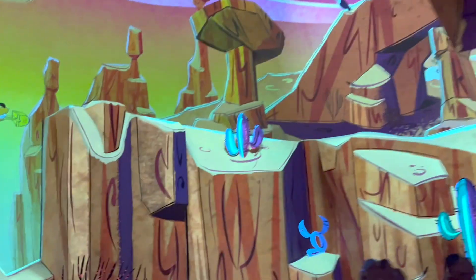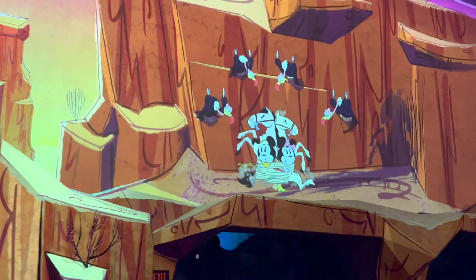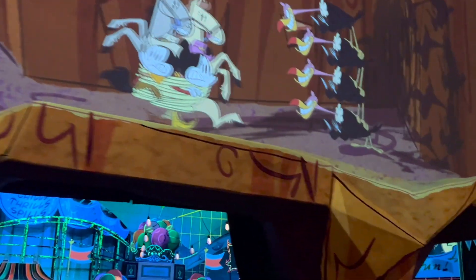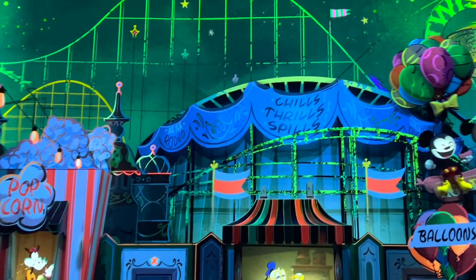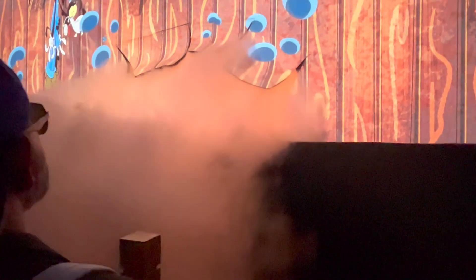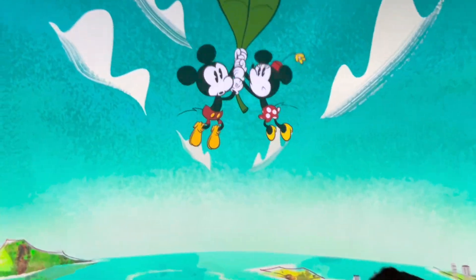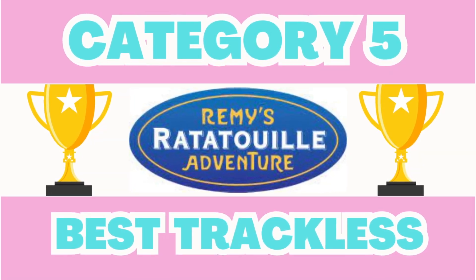Mickey and Minnie's Runaway Rail took over the location of the Great Movie Ride, and while I do think that does hurt the attraction's likeness, this ride is still absolutely adorable. It is the first ever ride to feature the two iconic mice, and the set designs are fantastic, with my favorite scene being Daisy's Dance Studio. The queue is also very cute and magical as you step into the land of cartoon. And while I'm sad to see the Great Movie Ride go, Mickey and Minnie's is a success in my opinion. With a score of 54 to 46, it is Remy's Ratatouille Adventure!